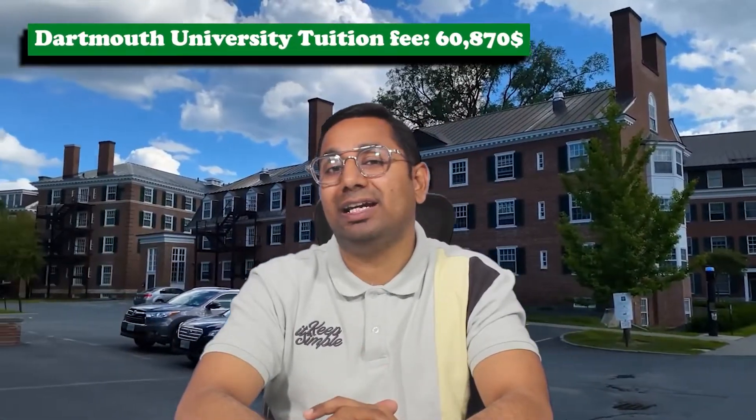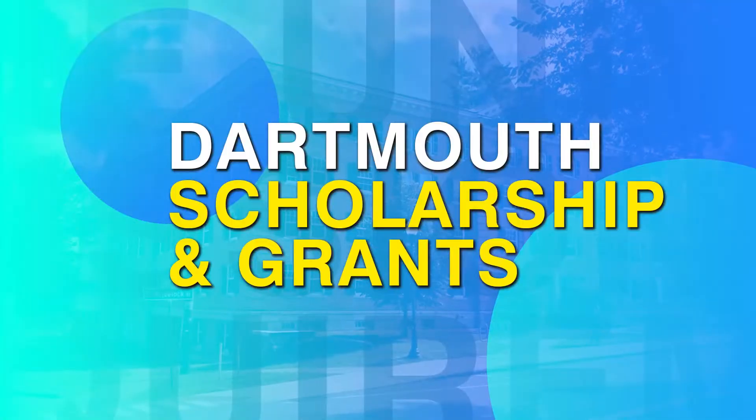Dartmouth University tuition is around $60,870 US dollars per year. This is the average tuition fee, and they also offer scholarships and grants.